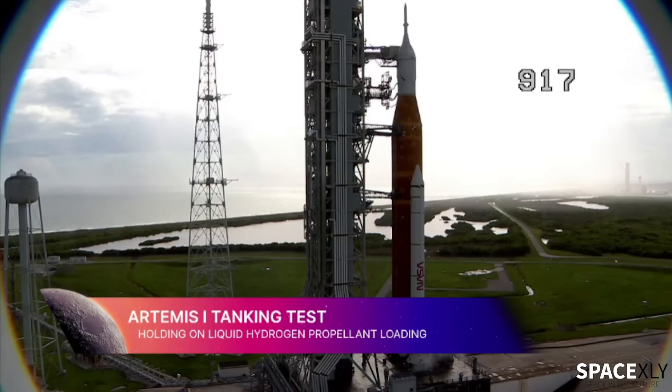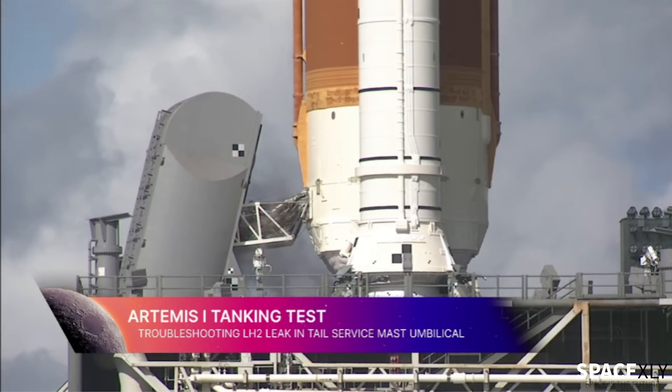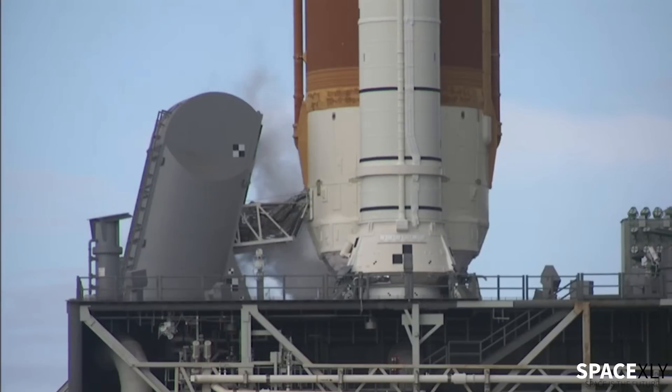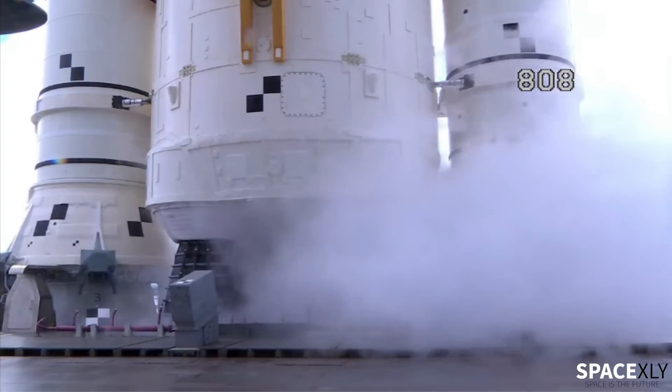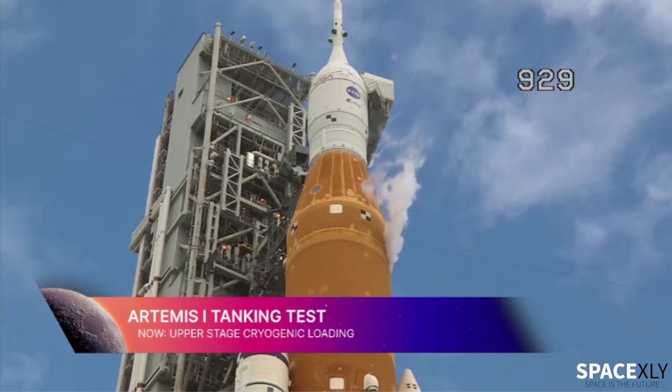NASA's Moon Rocket, the SLS, encountered the same hydrogen leak issue yet again during its cryogenic demonstration test today. There was a detection of a hydrogen leak in the tail service mast umbilical in the lower portion of the rocket. But after a few tweaks and troubleshooting, the engineers managed to refill the core stage with liquid hydrogen and also performed an important engine bleed kickstart test on the engines. This was the seventh overall wet dress rehearsal of the SLS rocket. Today's testing ticked a lot of boxes — the core stage was completely filled with liquid oxygen and liquid hydrogen for the first time, and the tank was even pressurized to launch-like conditions. They also filled the upper stage with propellants.